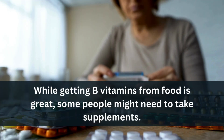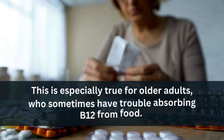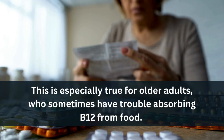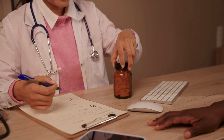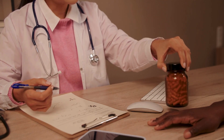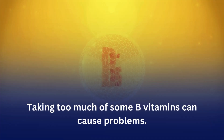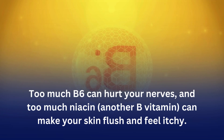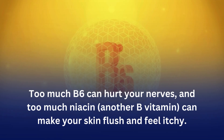While getting B vitamins from food is great, some people might need to take supplements — especially older adults who sometimes have trouble absorbing B12 from food. Always talk to your doctor before starting any new supplements. Taking too much of some B vitamins can cause problems: too much B6 can hurt your nerves, and too much niacin — another B vitamin — can make your skin flush and feel itchy.